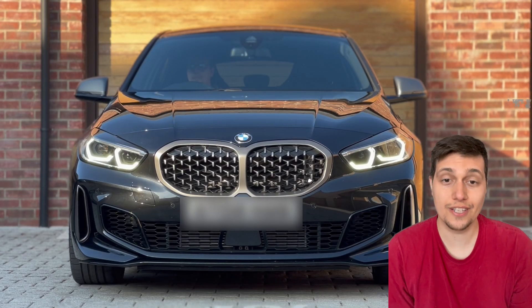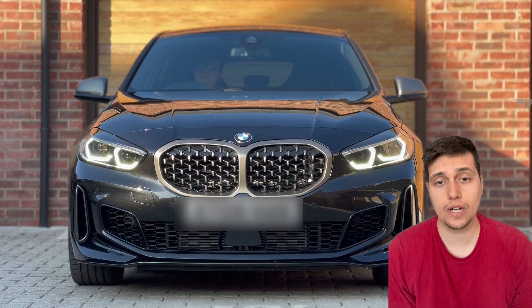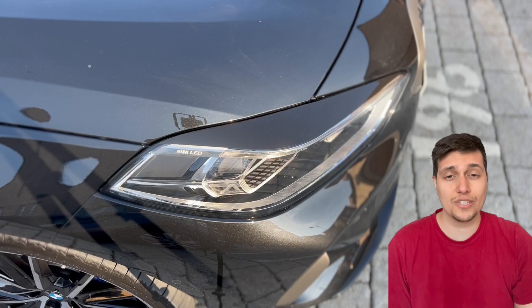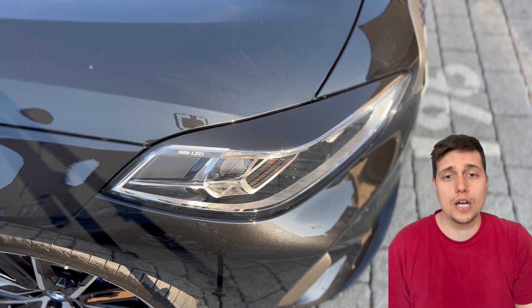Hey guys, welcome back to my YouTube channel. In today's video I'll be talking about the running costs of the 135i. Last year I actually shot the same video for the 128ti, and this year I'll do a similar thing because I've got a newer car and tell you the ins and outs of how much it actually costs to run on a monthly basis.